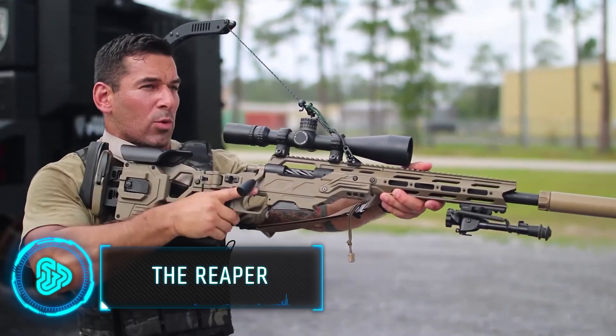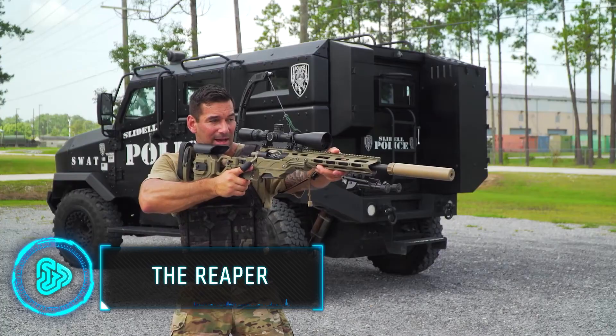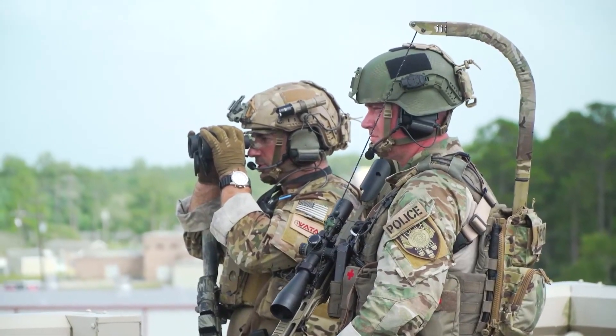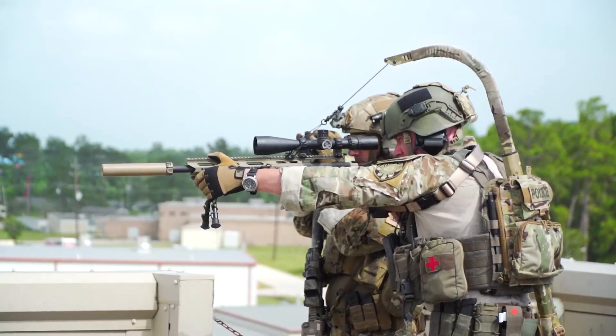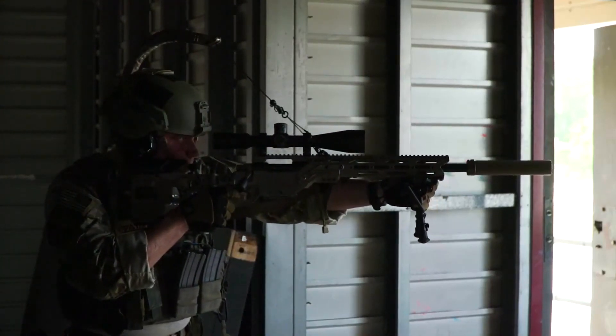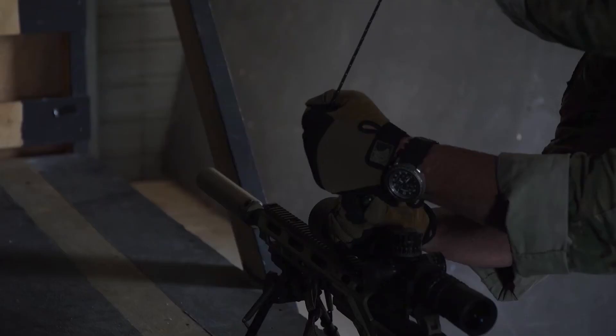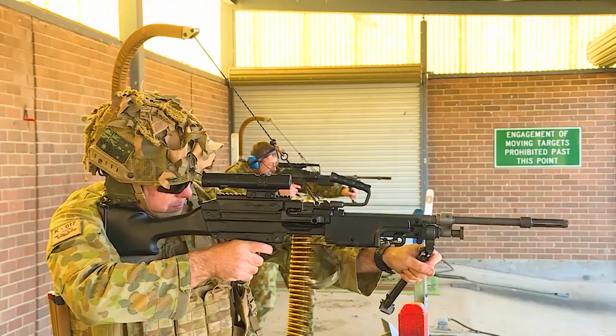Sometimes, some military inventions have a great concept but don't end up working practically. The Reaper, an inventive device designed for Australian troops, aimed to ease the burden of carrying heavy guns during patrols. This device, worn like a backpack, had a pole over the shoulder to stabilise guns.